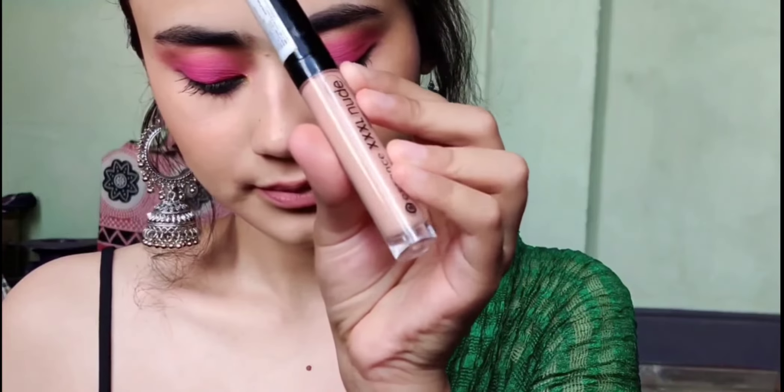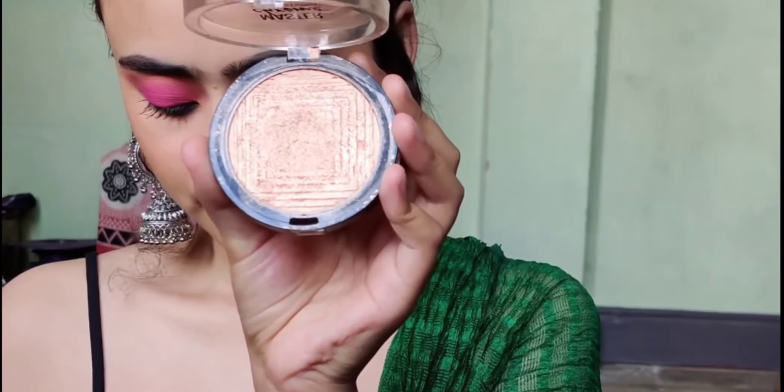She is lining her lips with a lip liner to give it a good look, shape, and contour. Now she is applying a lip gloss — the color is so fine, love this lip gloss!